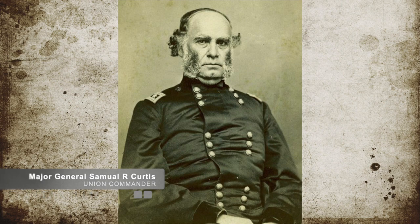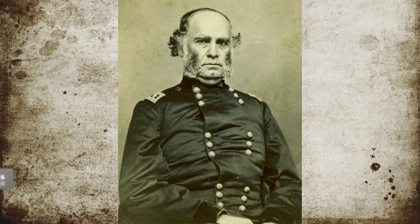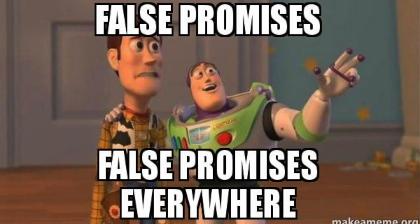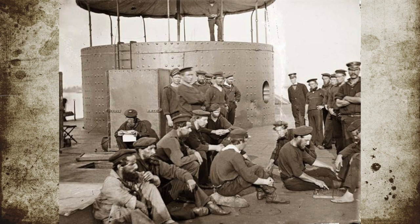Union Major General Samuel R. Curtis had been campaigning near Helena, Arkansas over the summer, and he was awaiting supplies promised to him but had yet to be delivered by the U.S. Navy. In his search for supplies, Curtis marched his men along the White River towards the U.S. Navy Supply Flotilla parked near Clarendon, Arkansas.